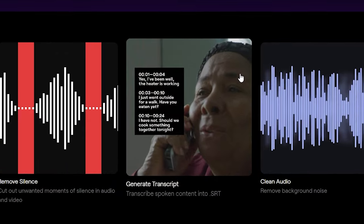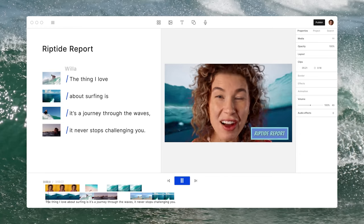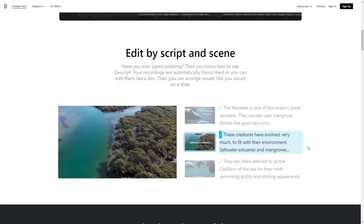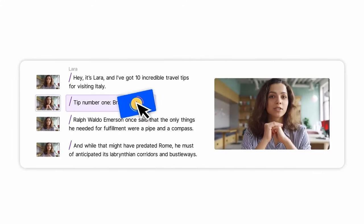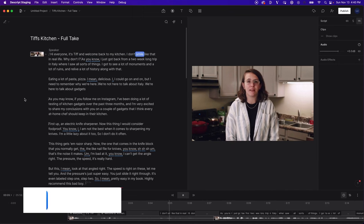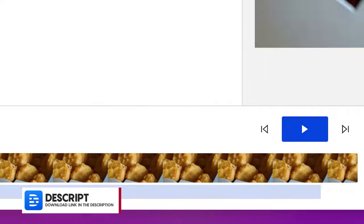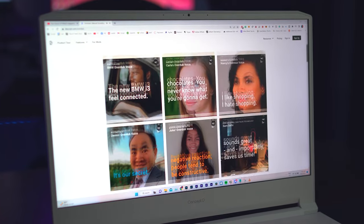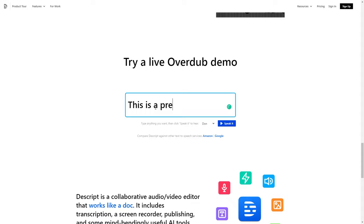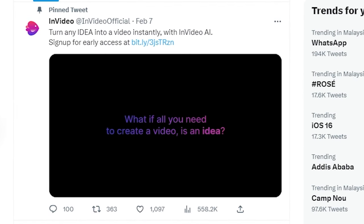Speaking of efficiency, check out Descript — it's an AI-powered editor that's fun and super easy to use. With automatic transcription, you can edit your videos like a text document, arrange visuals as you would on a presentation slide, and use transcriptions to quickly find and delete unwanted sections. You can also fix bad audio with a simple toggle that makes it sound like you recorded in the studio, remove filler words with just a click, and with the Overdub feature you can create a text-to-speech model of your voice, similar to ElevenLabs voice cloning.